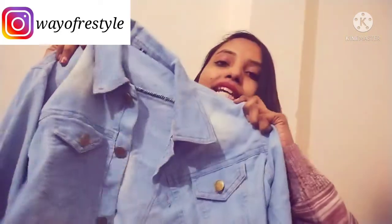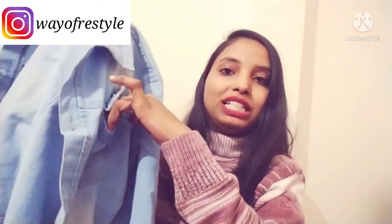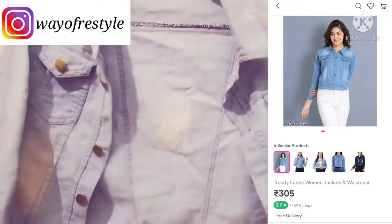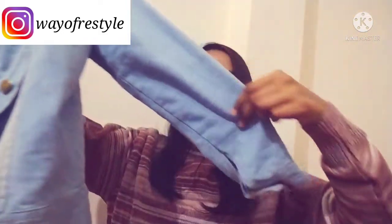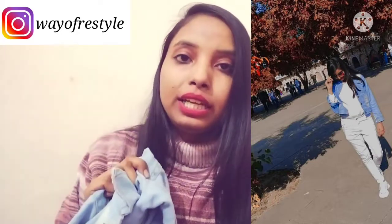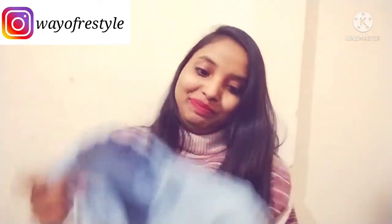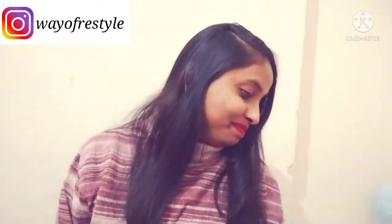First of all, I am going to share with you a denim jacket which is like this. You can see this — it is a light blue denim jacket. You will get pockets here. I bought it from Mishu and I will give you a special mention of the price. It is very beautiful and highly recommended.